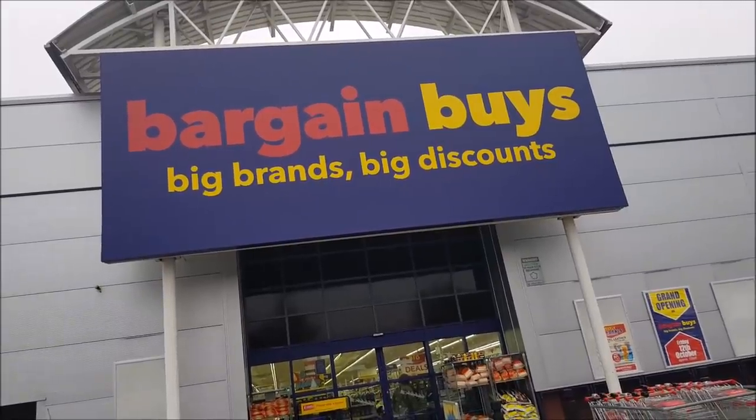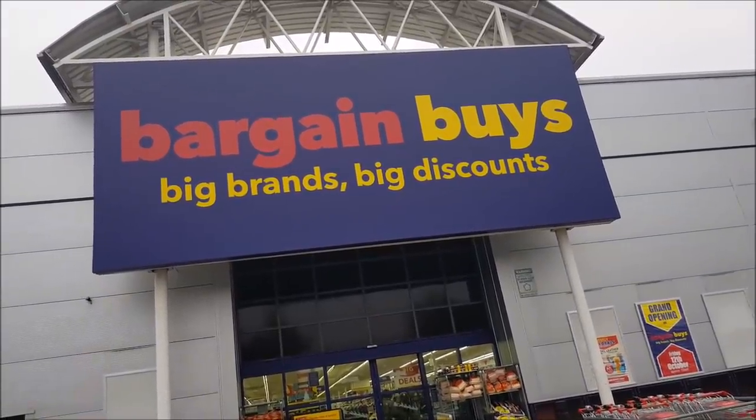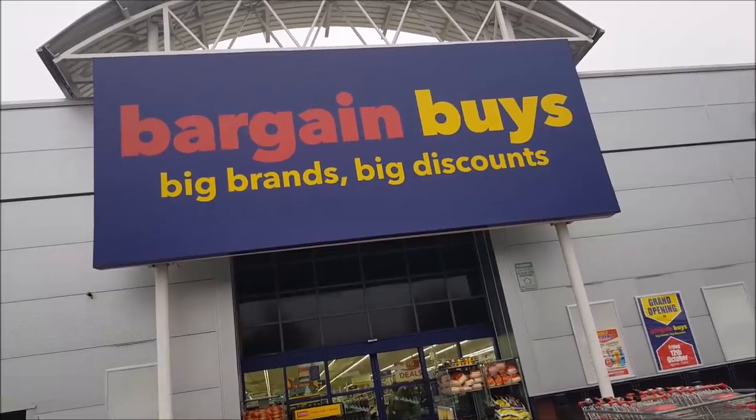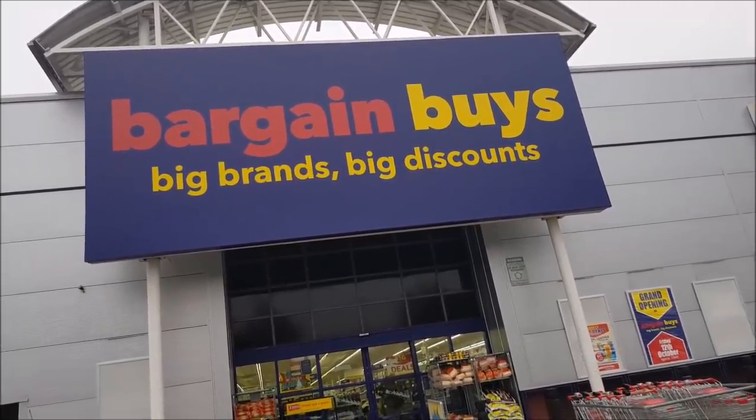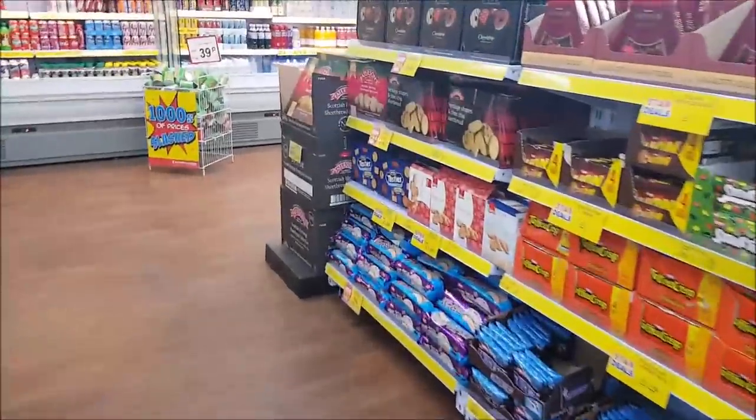Hi everyone, welcome to Becky's Crafts and Goodies. We're just going to have a quick look in Bargain Buys. Let's have a look.